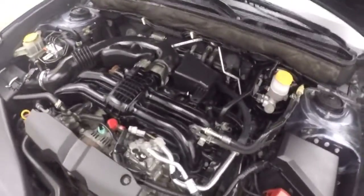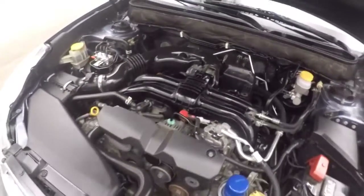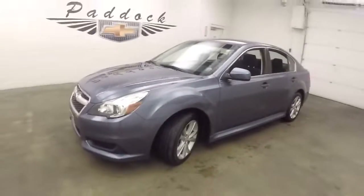That's a 2.5L. This is a boxer engine, so the pistons are two facing one side, two facing the other side. That's a 2013 Subaru Legacy.